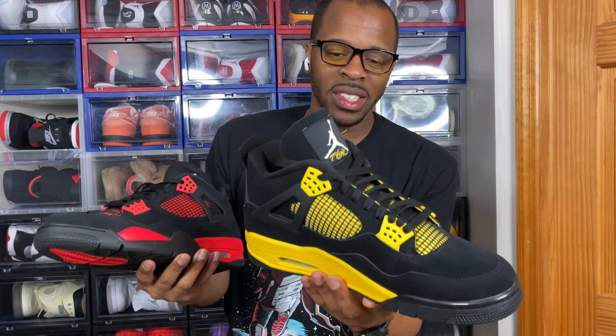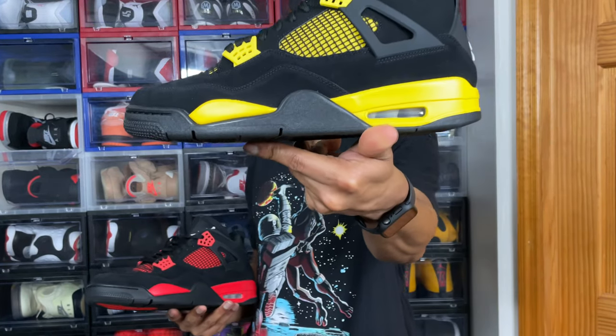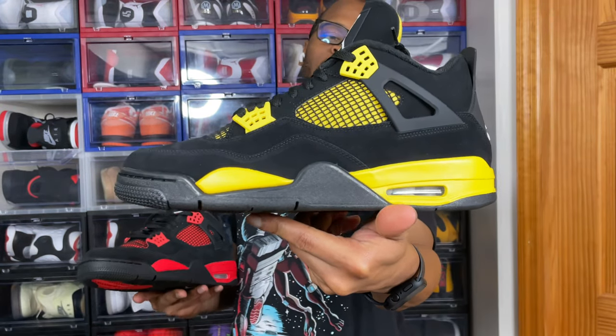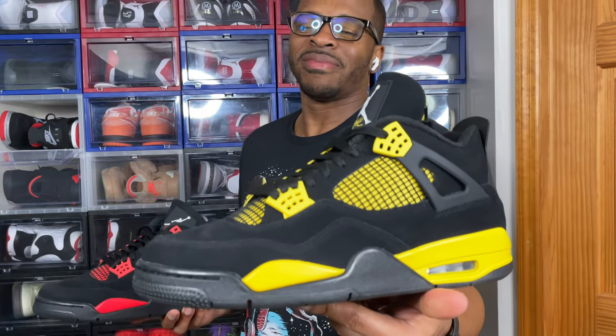I feel like it's more so colorway by colorway — this is closer to the 2006 pair, but by design closer to the 2012 pair. Your boy Milton — I can't believe I got these Air Jordan 4 Yellow Thunders. Don't forget they'll be releasing May 13th. I can't wait to put these on — let's do a quick on-foot for you right now. Your boy Milton, I am out. You guys stay blessed.